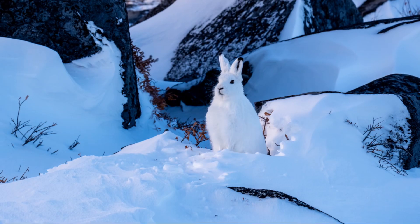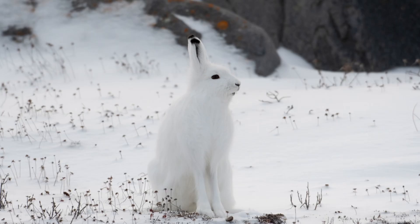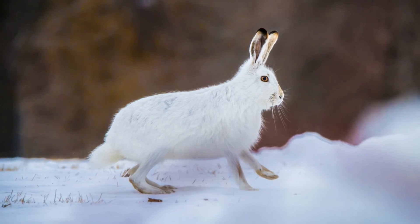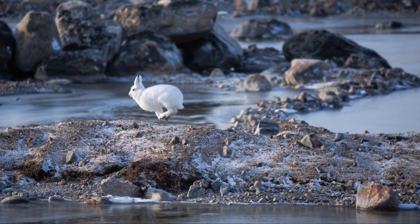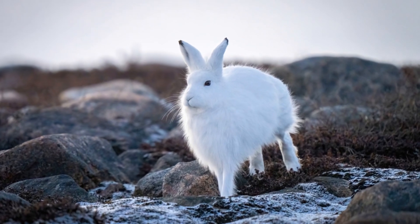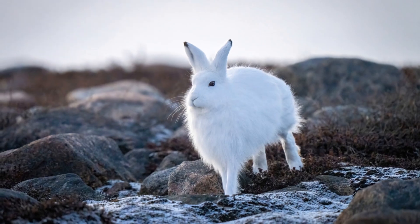Despite its small size, the arctic hare has adapted to withstand the harshest arctic conditions. It has thick white fur that acts as perfect camouflage in the snow, making it difficult for predators to spot. The hare also has large furry feet that function like snowshoes, helping it move efficiently over the snow without sinking.